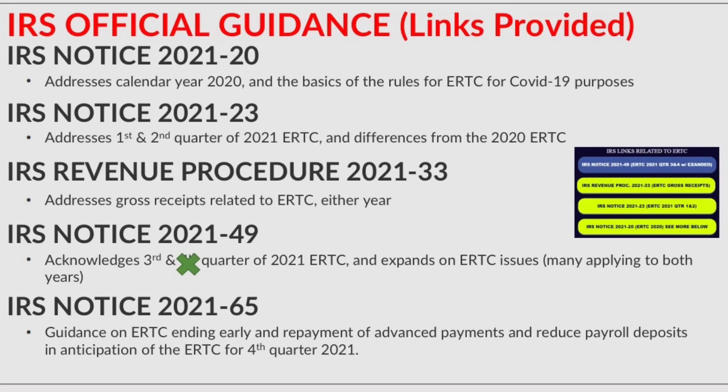I've also given you a summary of what each of those IRS notices and revenue procedure cover. IRS Notice 21-20 provides a ton of examples and information on what a governmental shutdown is, as well as information related to gross receipts. The rest of the IRS notices build on the questions that needed to be resolved that came up, as well as the law being extended related to this.